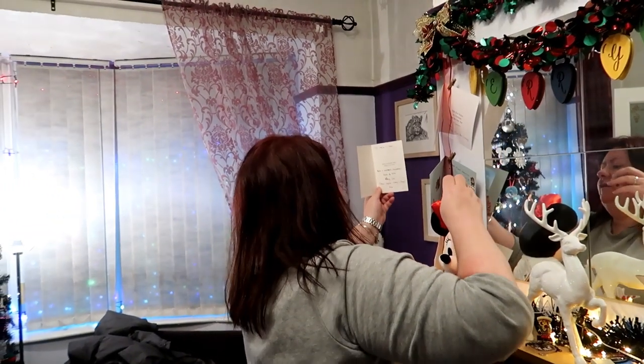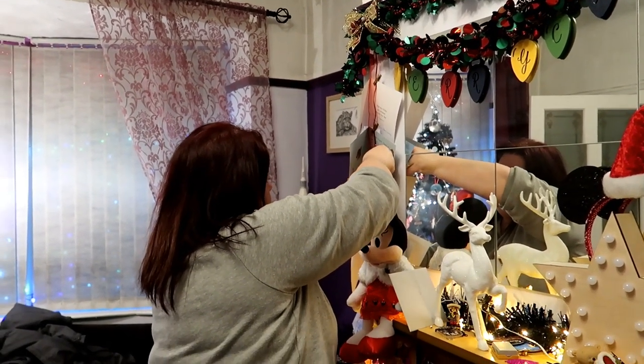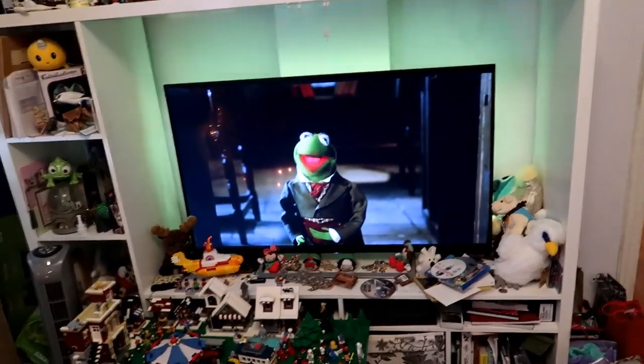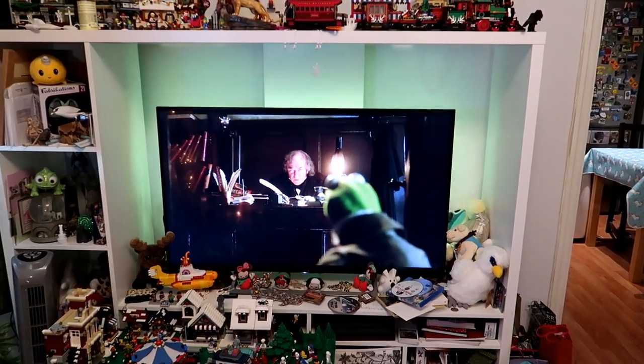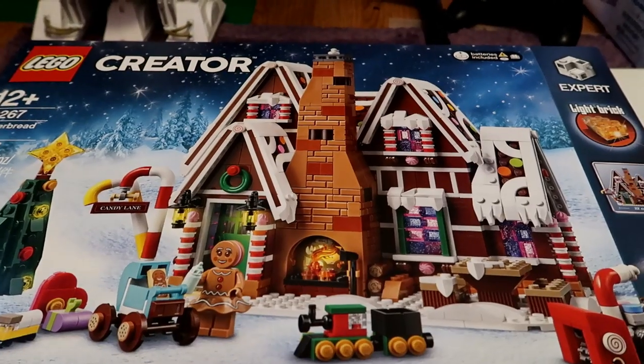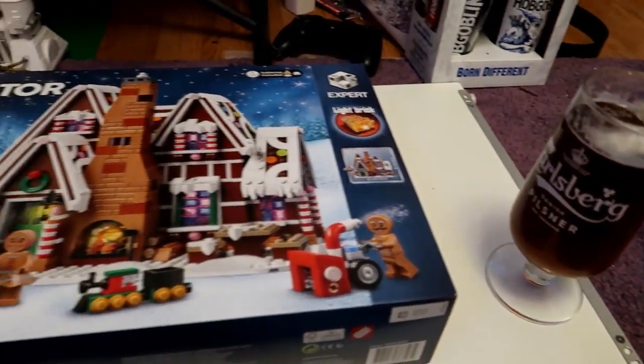Our chicken turkey is currently defrosting - we're hoping it'll defrost so we can put it in the oven later. We're going to have bacon ribs for today. You know what time it is - time to exchange Christmas cards! I've left mine upstairs - mine's upstairs too. First beers are on. I'm not having a massive glass of beer this year because I'm trying to pace myself a bit more. We're watching Christmas Carol - it's a Christmas Eve tradition, and the music in this film just gets stuck in your head for the rest of Christmas.